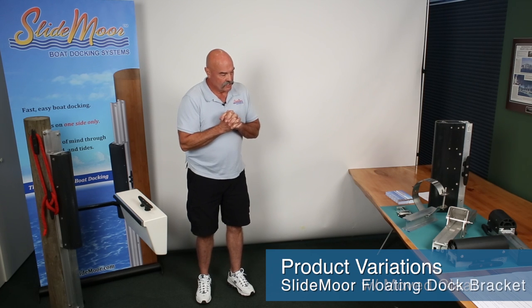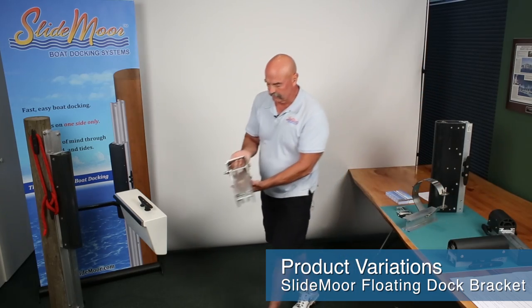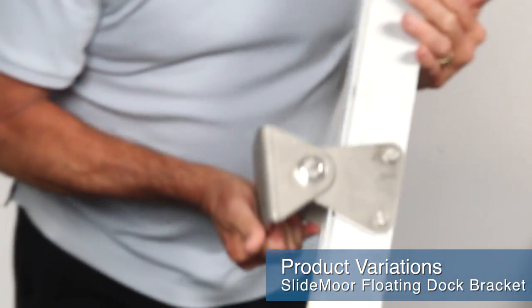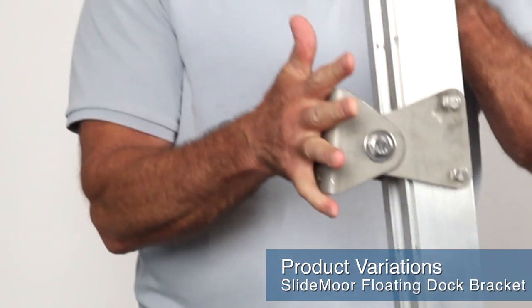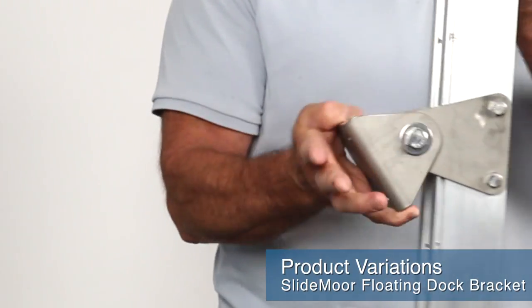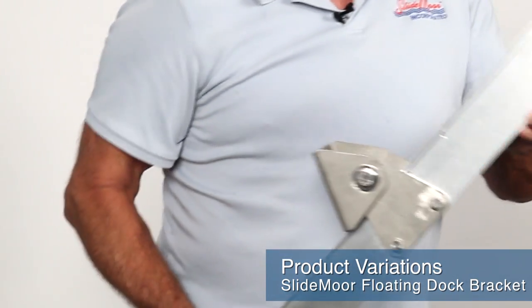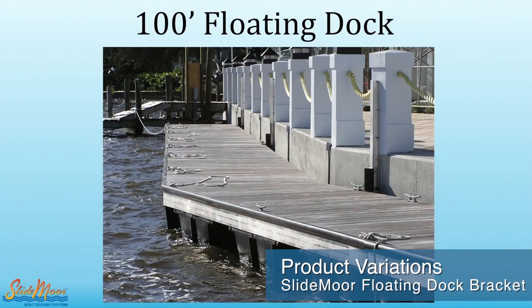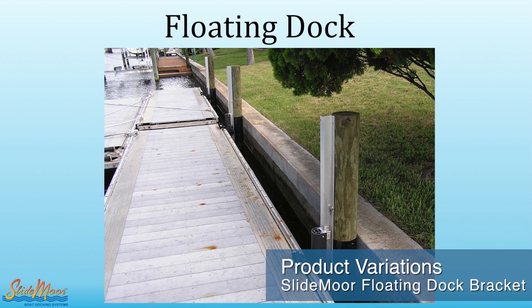We also have some other variations we're developing now — this is our floating dock system. Same principle: it's got the bearing, slides up and down, eliminates the bumper. You bolt it to the fascia and it still moves up and down, allows the boat and float to rock. It does the same thing we're doing without lines and without any maintenance, no chance of vandalism. This is something we're going to be doing much more of. We have lots of people who would like to see different versions, so there are lots of variations we can do based on the floats you have.